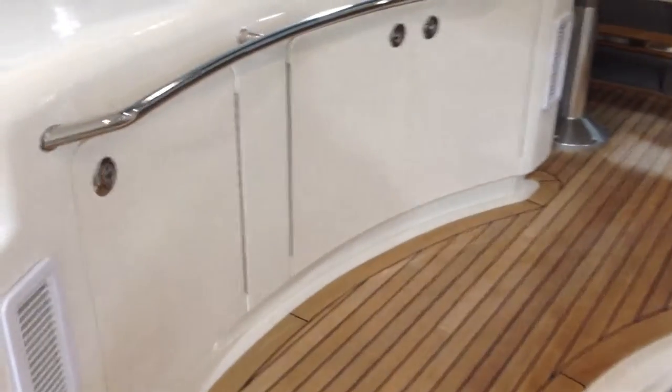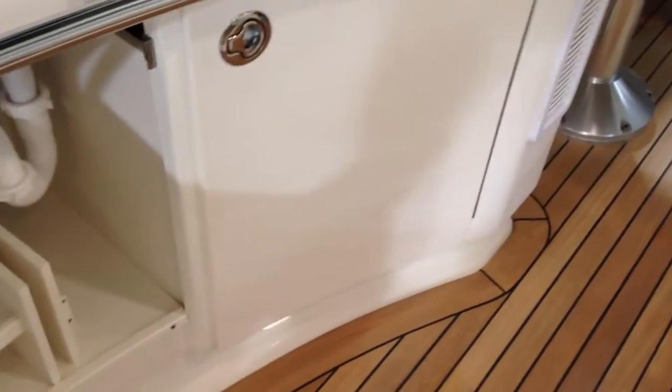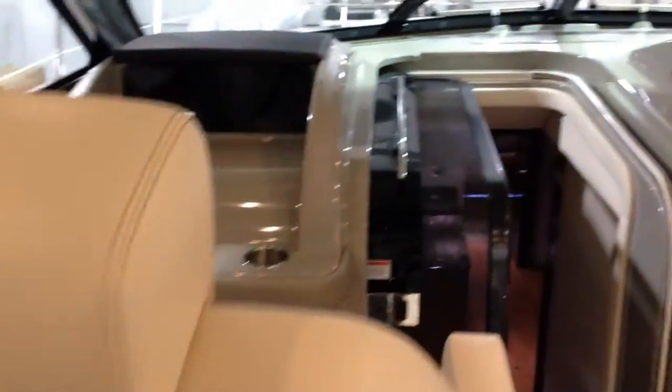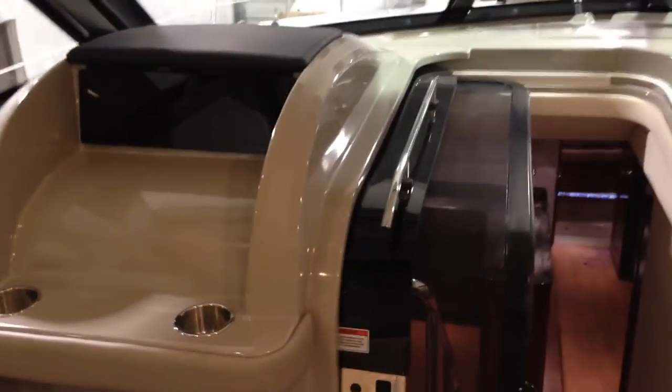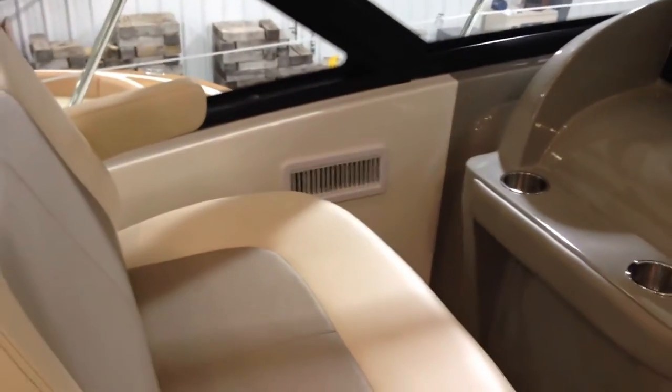On the port side you have storage, additional storage, ice maker, sink, and garbage chute. As you move forward on the port side you have a very large double-wide companion seat.